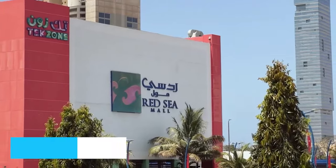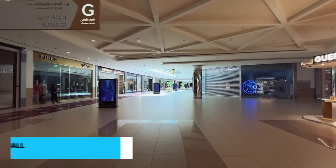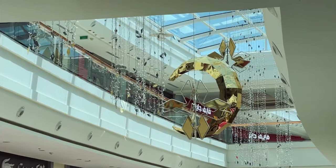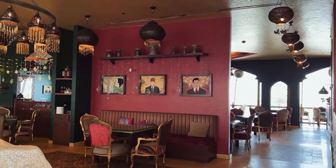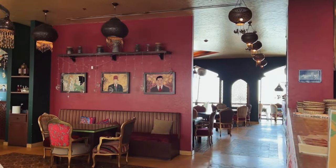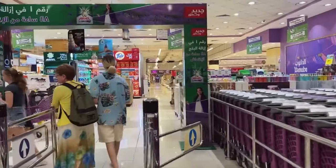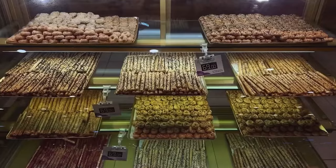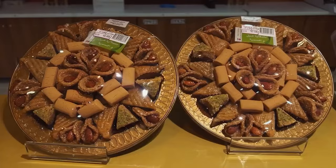Now let's move on to number 7 where we suggest a visit to the Red Sea Mall. With its vast array of local and international brands, this sprawling shopping center offers a diverse range of options to suit all tastes. Indulge in retail therapy, savor delicious meals at its numerous restaurants, and immerse yourself in the vibrant atmosphere, making it a must-visit destination for shopaholics and food enthusiasts alike.